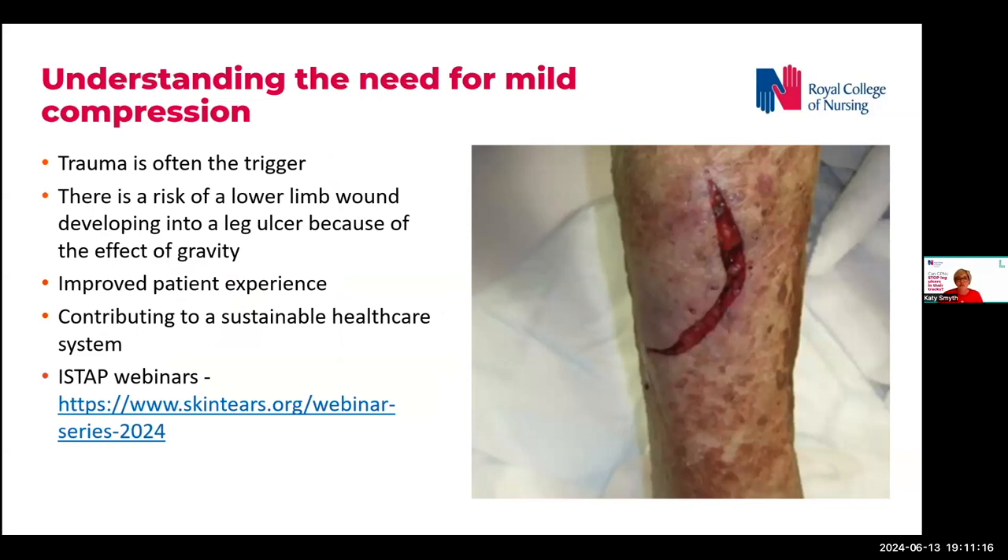Trauma is often the trigger, but it's not the diagnosis in terms of lower limb ulcers developing. It's the underlying venous disease that's very often the issue.